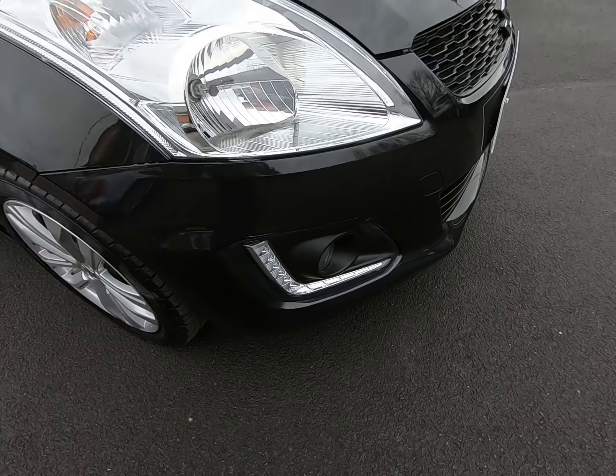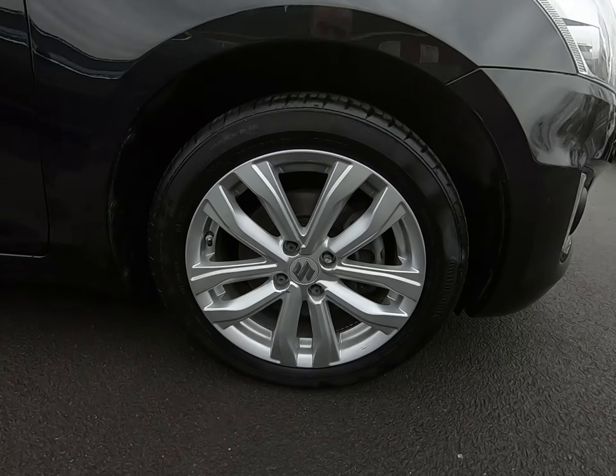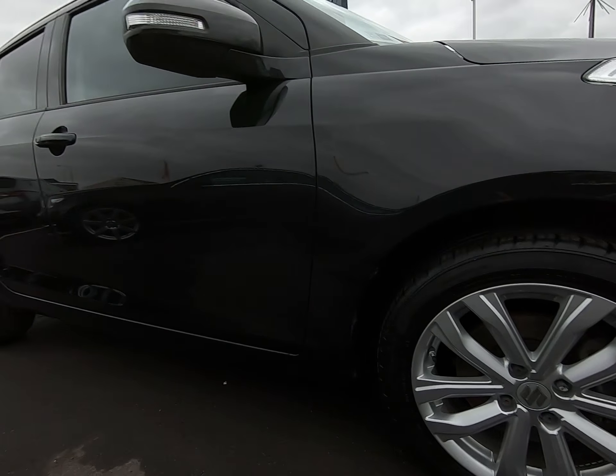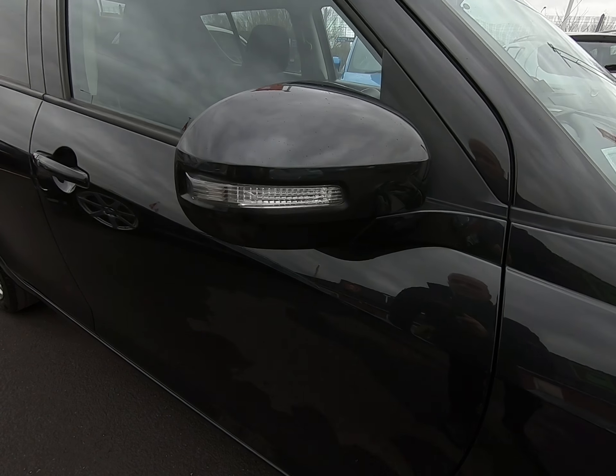Certainly no scuffs or marks to any of the bumper corners. All four alloy wheels are completely unmarked with a full set of premium Continental tyres. Certainly no marks to any of the mirror covers either.